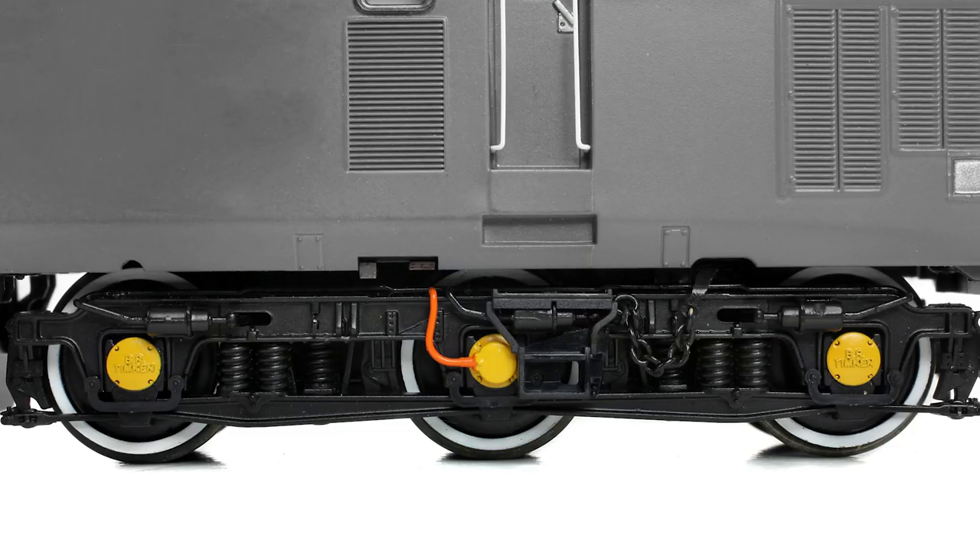The bogie frames are modelled in full relief, with numerous components used to depict both the primary and secondary suspension and the braking system, including separately fitted brake cylinders, pipework, and the characteristic handbrake chains fitted between the locomotive and bogie. Each axle box is embossed with 'BR Timken' just like the prototype, unless a speedometer, speed control, or mileage counter is fitted.